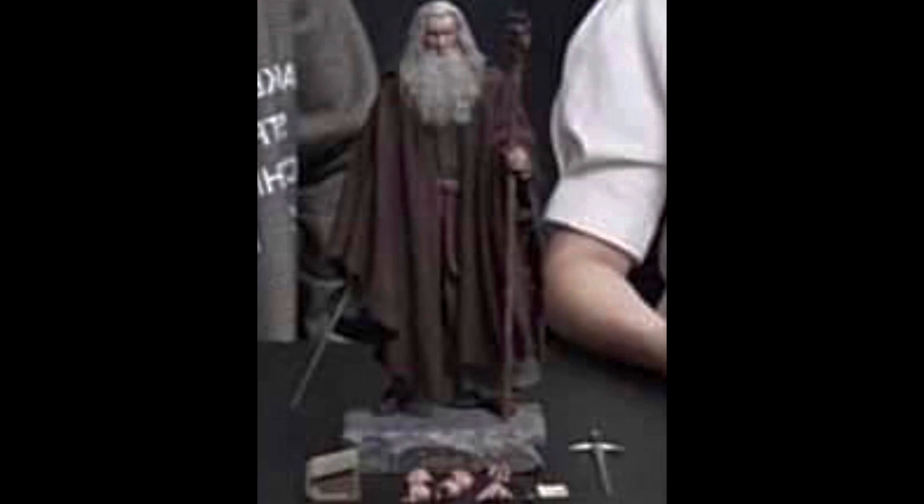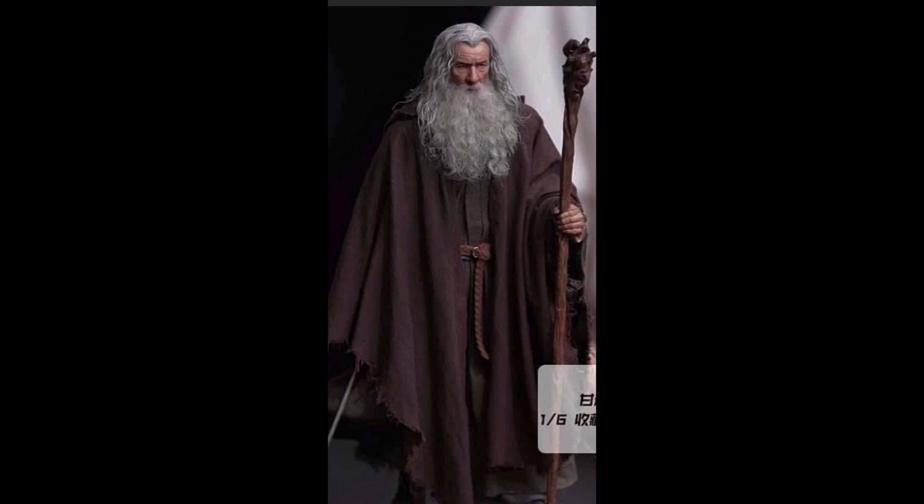There's not many pieces in the box, but I didn't really think there would be - because when you think of Gandalf the Grey, he's going to have his sword, he's going to have his staff, and really not much else. The base is very basic as well.